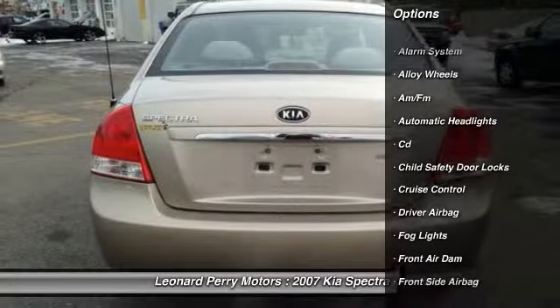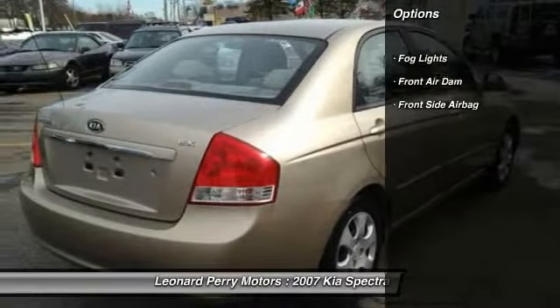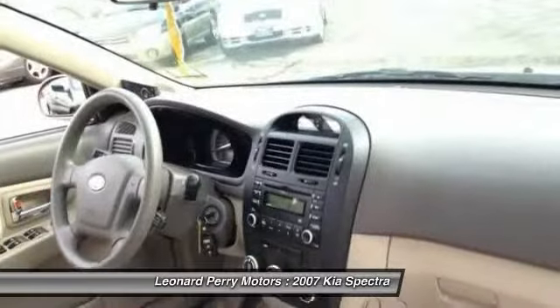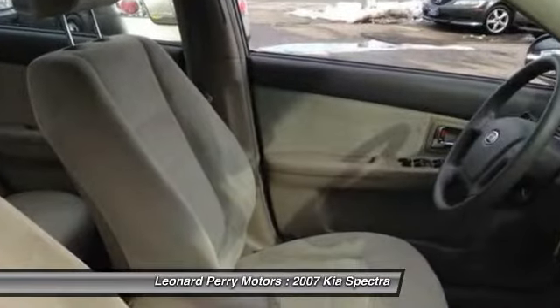Here are some of this vehicle's great options: airbags, driver airbag, front air conditioning, alloy wheels, keyless entry, cruise control, rear window defrost, passenger airbag, power windows, power locks.